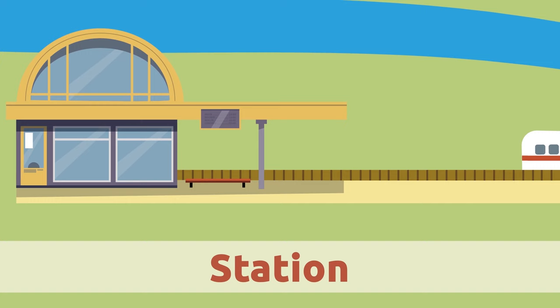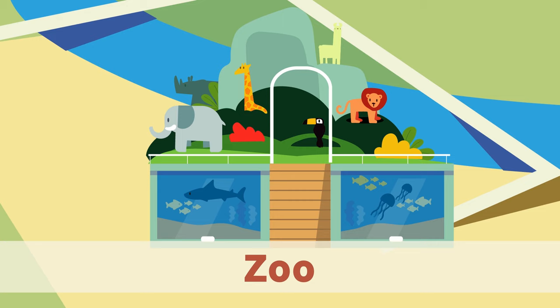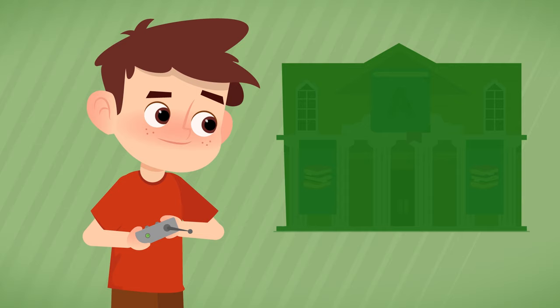Zoo. All kinds of animals live at the zoo. If you visit the zoo, you'll learn lots of things about animal species around the world. So many places — do you remember all of them? Let's test your memory!